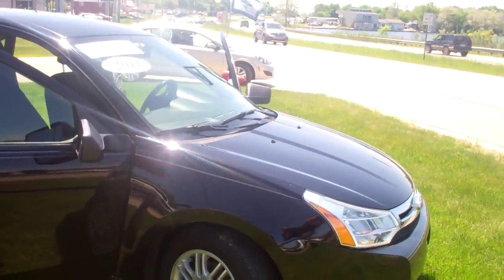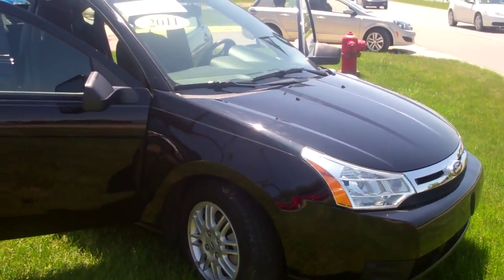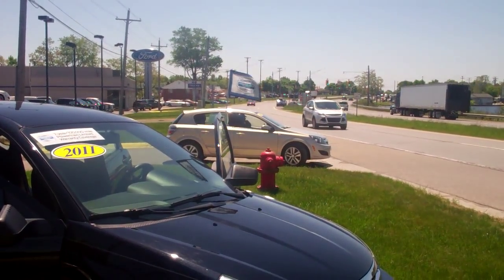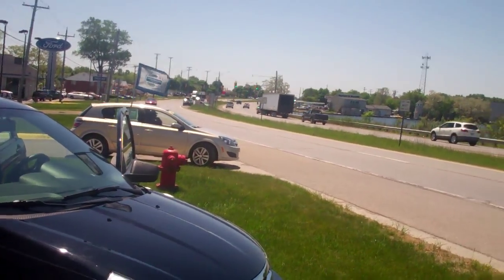Once again, Dominic LaGrasso from Skelnick Ford. I'm going to turn this camera around for a minute just to put a voice with the face. My name is Dominic and it would be my absolute pleasure to help you in the purchase of your 2011 Ford Focus. Please give me a call. Have a great day. Thank you.